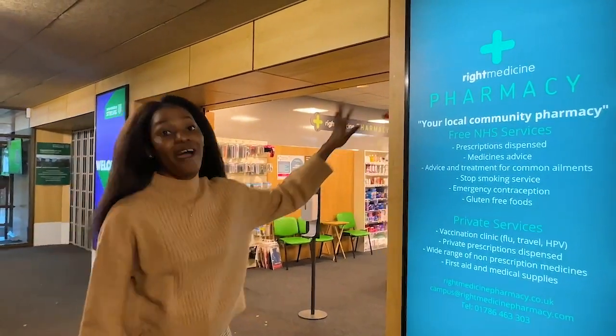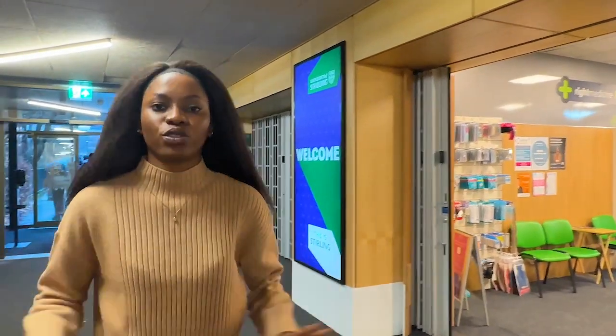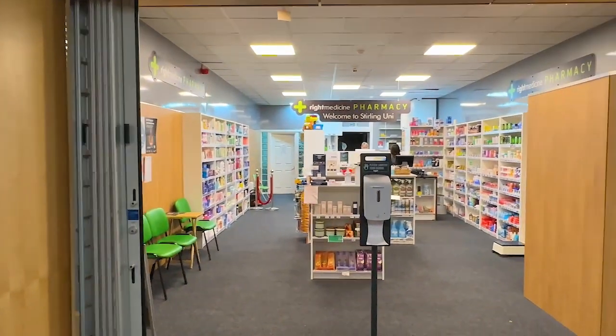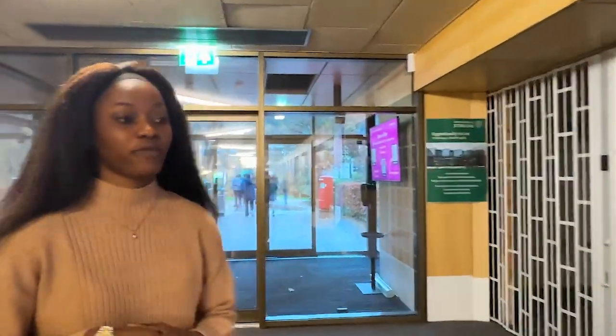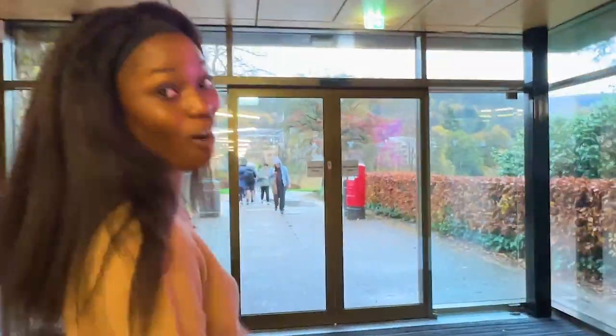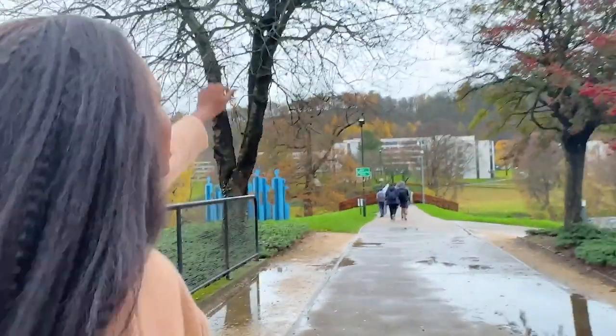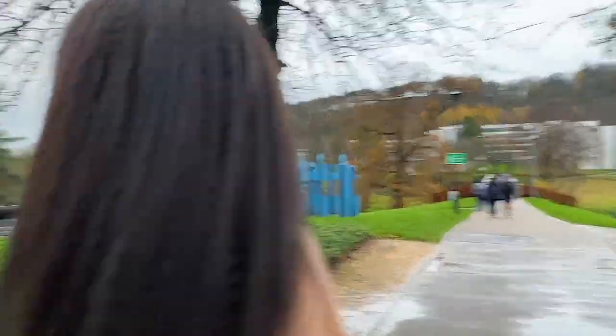Right after the Stirling shop, we have the pharmacy right here. Everything is just so accessible — all the services are right next to each other. We've already registered for the school clinical service. Everything has automatic doors here — I don't have to touch anything. This is the link bridge, and it goes to Beach Court, which is university accommodation.